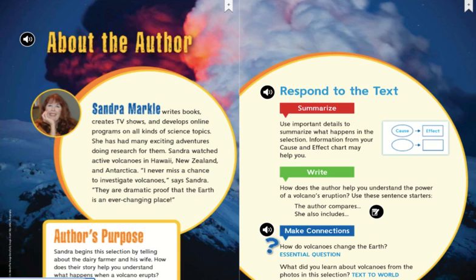Author's purpose: Sandra begins this selection by telling about the dairy farmer and his wife. How does their story help you understand what happens when a volcano erupts? Make connections: How do volcanoes change the Earth? What did you learn about volcanoes from the photos in this selection?